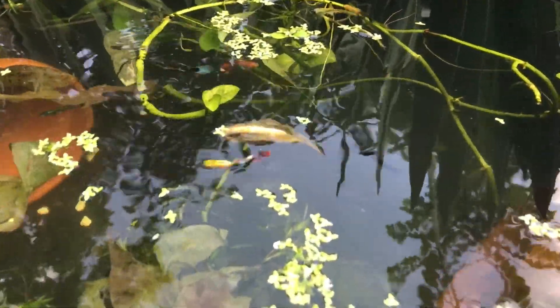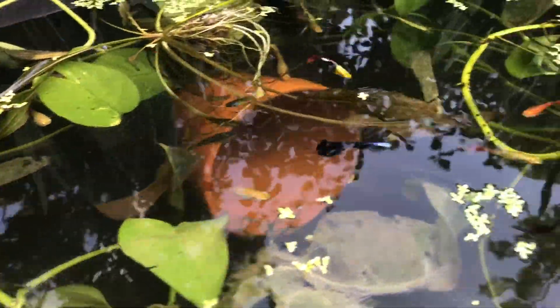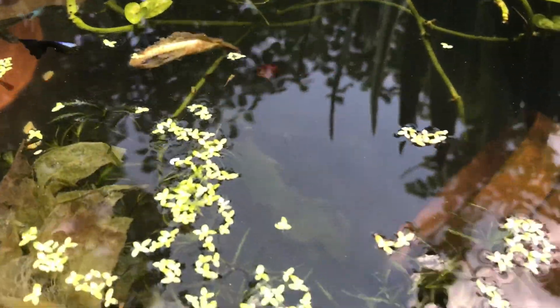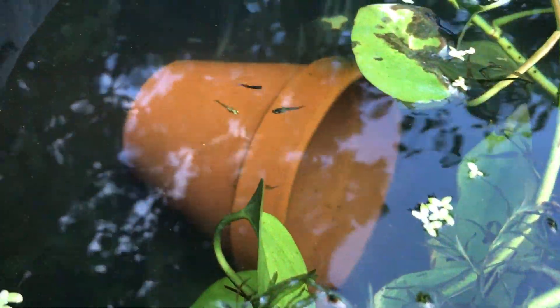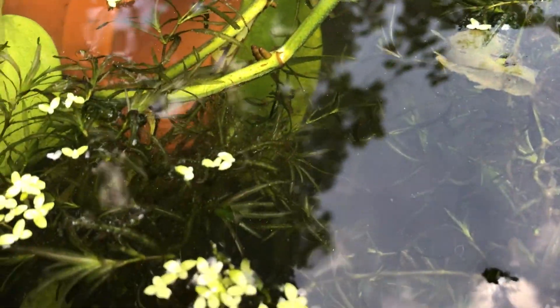As you can see, he's got an assortment of them in there — all colors and sizes — and they're breeding very, very well. You'll see babies in there, and the babies hide in these plants over here.